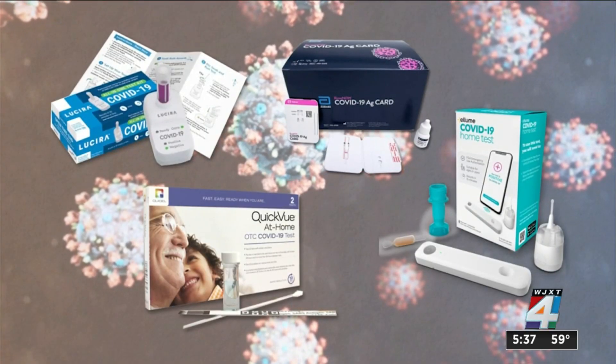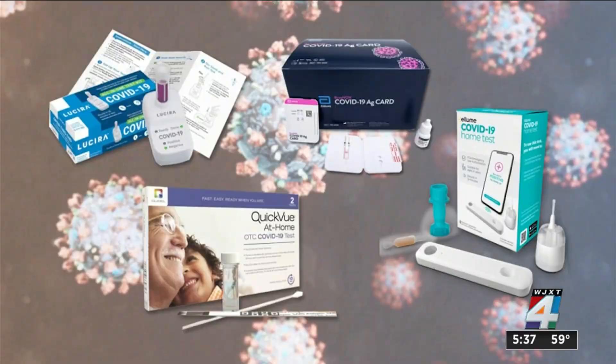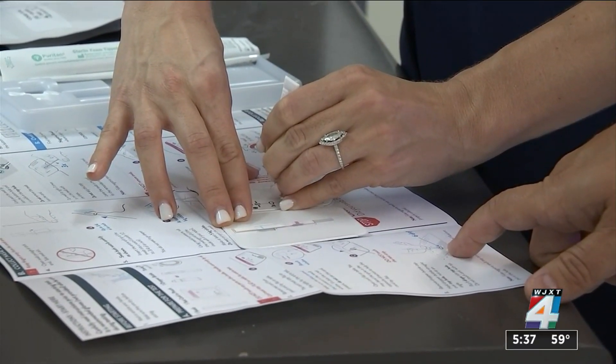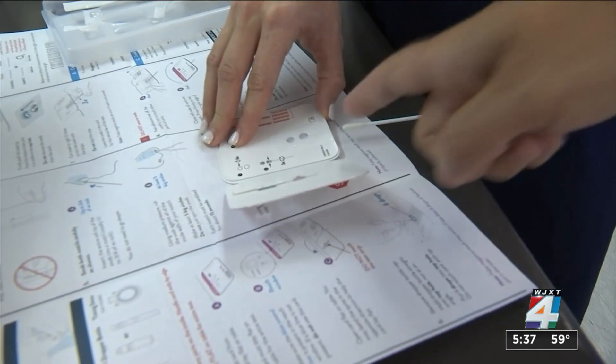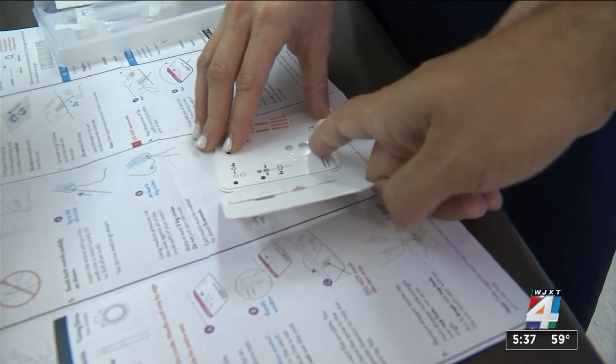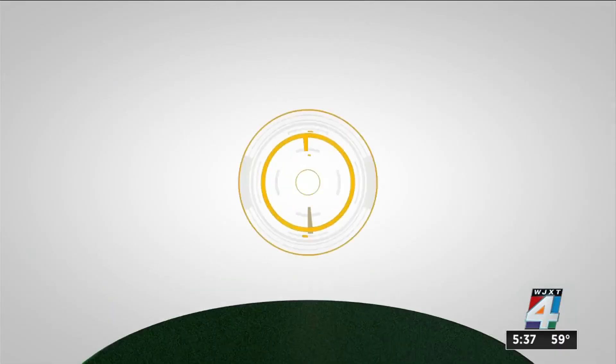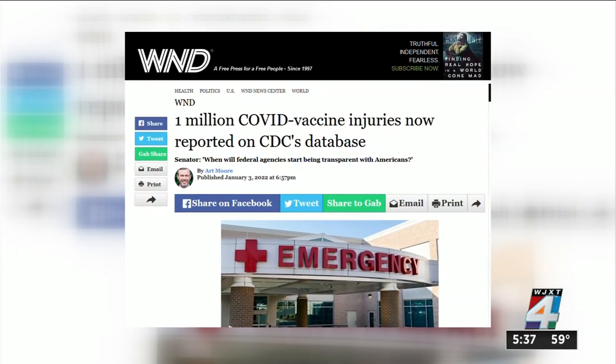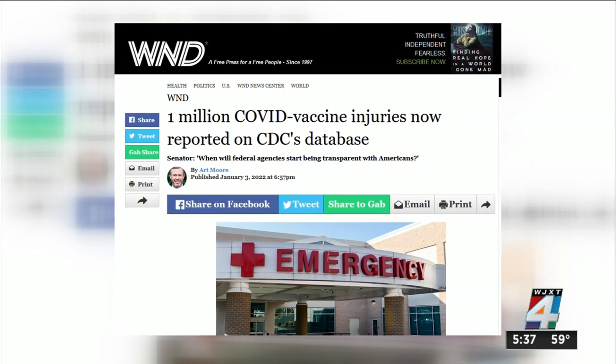Patel says if the home test kit specifically asks you to swab the back of your throat, then do so. But the general rule is to follow the instructions provided to you by the test manufacturer. So to the claim that COVID-19 test kits are more accurate when you swab your throat, the News for Jack's Trust Index team rates this statement as: be careful.